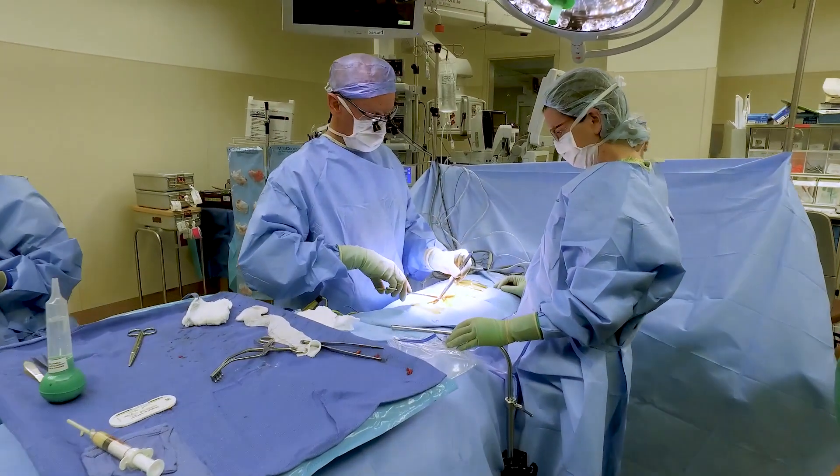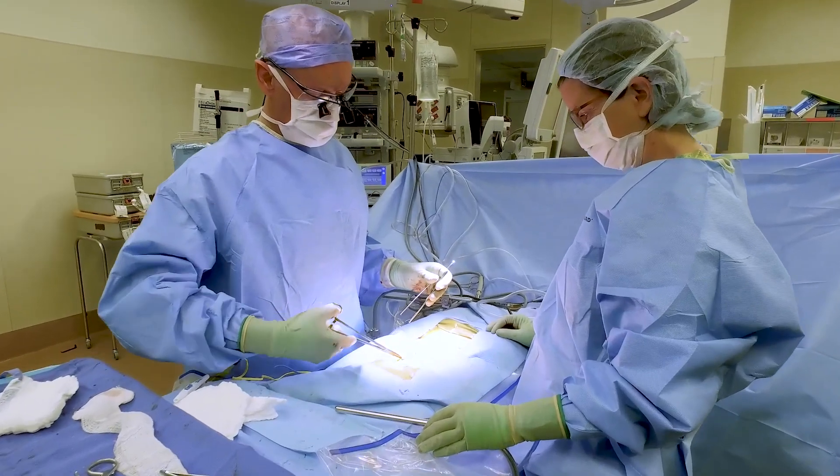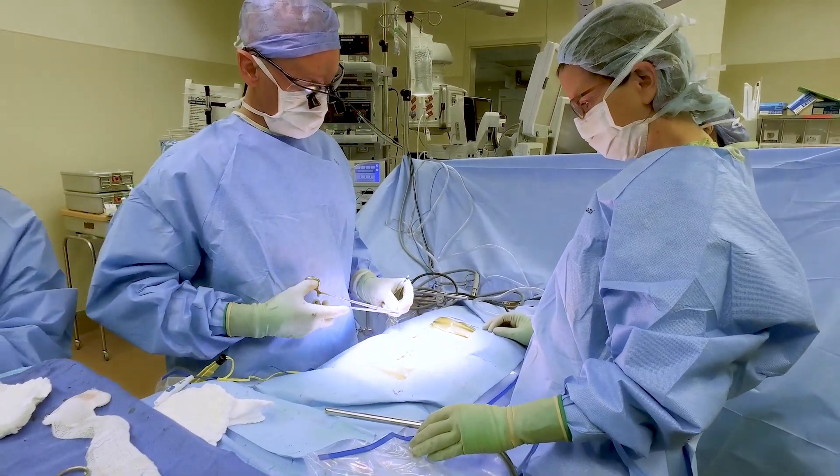I've used barbed sutures previously, not terribly reliably — many were for skin closure, with lots of knots required. Knotting a suture also weakens it and creates a stress riser.